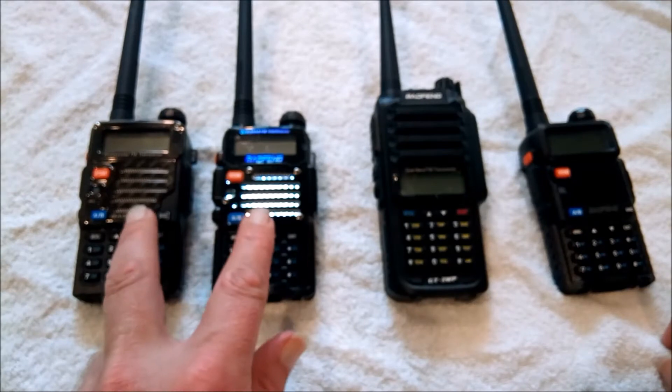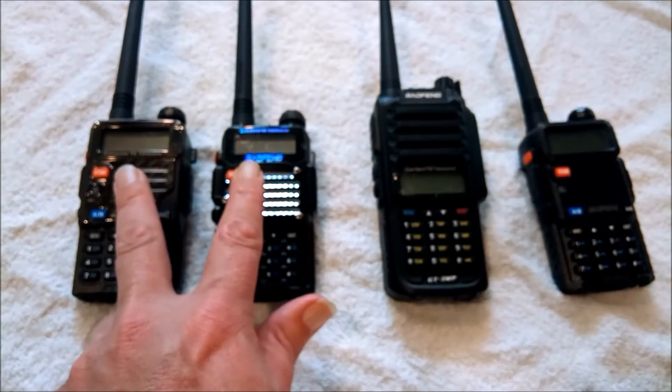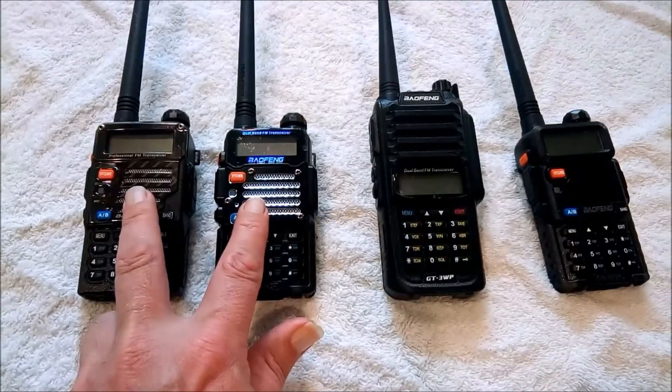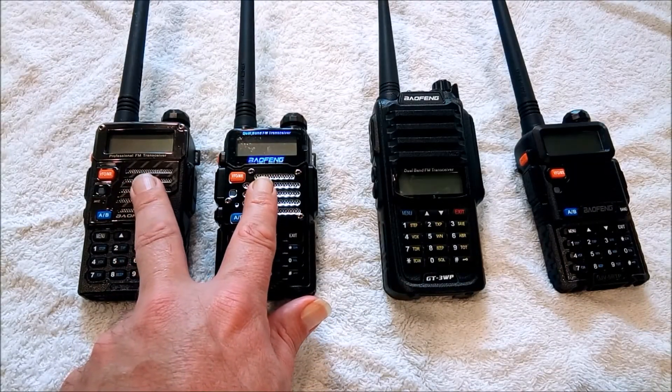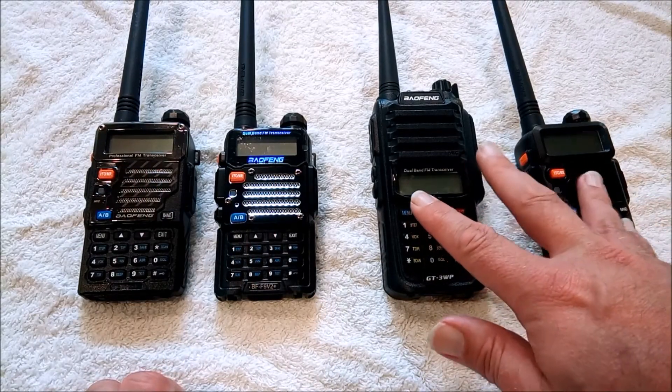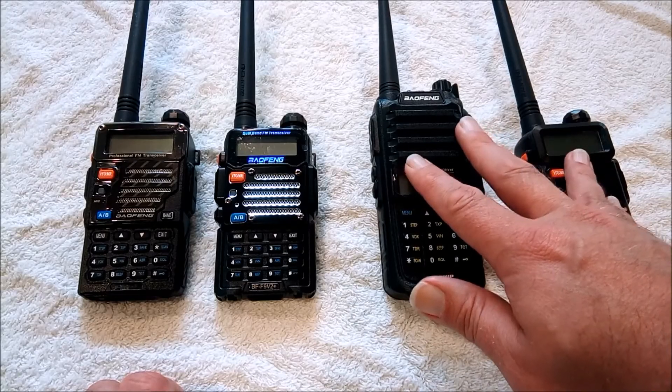So if appropriately programmed, these two would be acceptable for use on Part 90 frequencies. These two would not be — these are pretty much just ham radios.